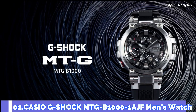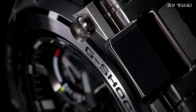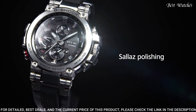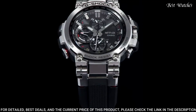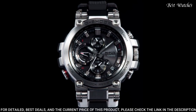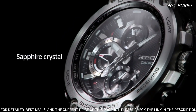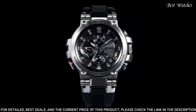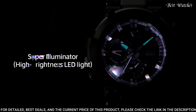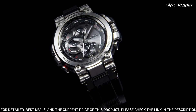Number 2: Casio G-Shock MTG-B1000-1AJF Men's Watch. Japanese Solar Quartz Movement and 5544 caliber, stainless steel polymer case of round shape. Case dimensions are 51.7mm in diameter and 14.4mm in thickness. Display type: analog. This timepiece has sapphire anti-reflection coating glass. 200m water resistance.